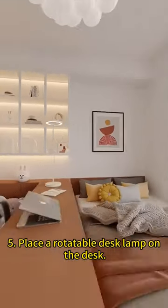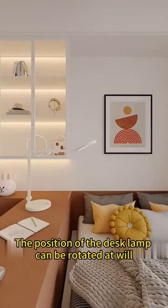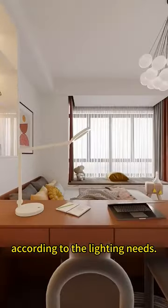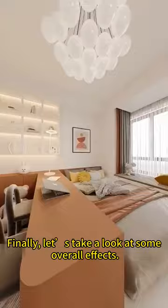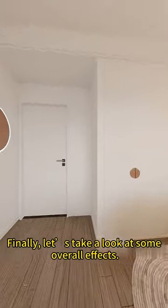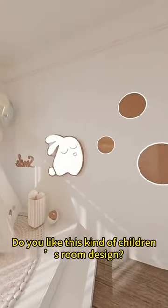5. Place a rotatable desk lamp on the desk. The position of the desk lamp can be rotated at will. According to the lighting needs, it can be used as a bedside lamp or a desk lamp, achieving the ultimate in pragmatism. Finally, let's take a look at some overall effects. Do you like this kind of children's room design?